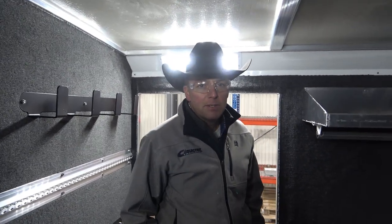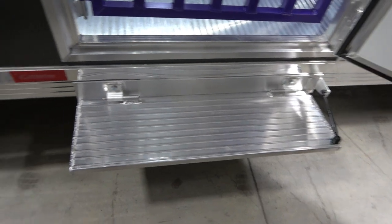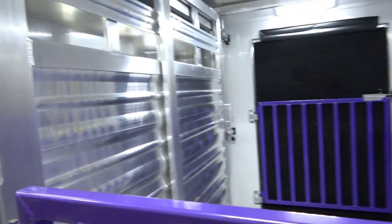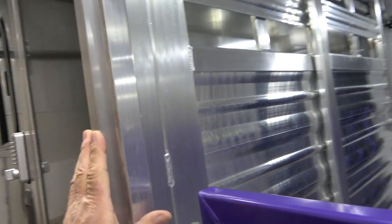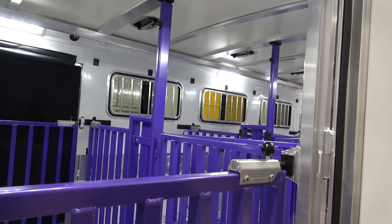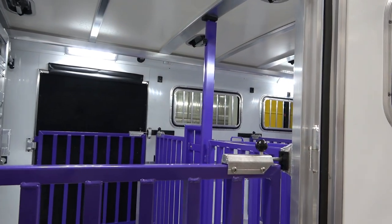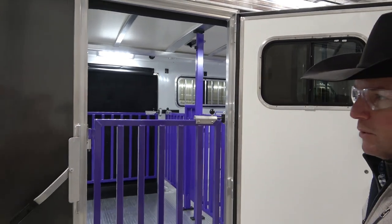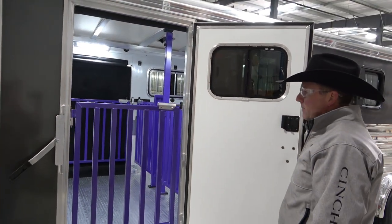Certainly, the shorter height catches less wind and is more aerodynamic. They don't need the full height of a horse trailer — it's a different market, and let's build it specific for them. It helps if I can climb up a step and look inside. There's that sliding gate — so this is a multi-purpose, multi-animal trailer. You can actually take it all out if you wanted to; all those pins come out in sections, so it makes it very multi-purpose.